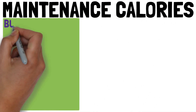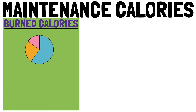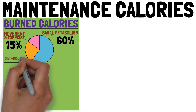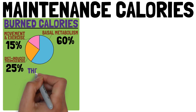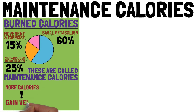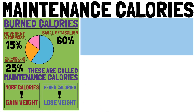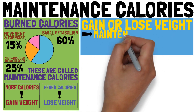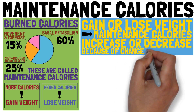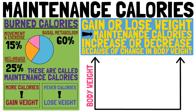We all burn a certain number of calories each day, of which about 60% are burned just by living and breathing and just about 15% by movement and exercise. The number of calories you burn any given day are called maintenance calories. If you eat more calories, you gain weight. If you eat fewer calories, you lose weight. As you gain or lose weight, your maintenance calories increase or decrease accordingly because of the change in body weight. Your long-term weight is determined by your long-term calorie intake.